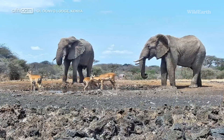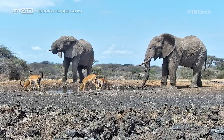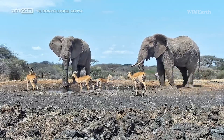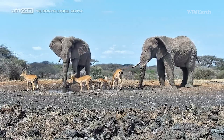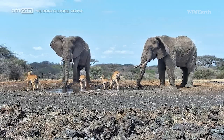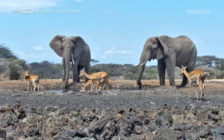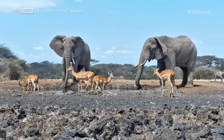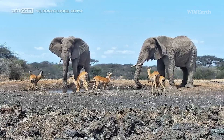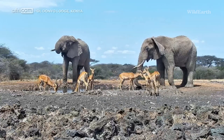We've got two big bulls here. The one on the right seems to be a little bit older — he was here first. Just before the show started, we watched a bit of a greeting ceremony between them where they were working out who's who. It seems like quite a relaxed affair for now. He's got a little bit of a floppy ear and just does seem to be a little bit more gnarly than the elephant on our left.